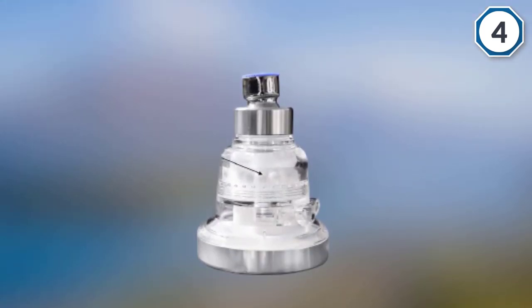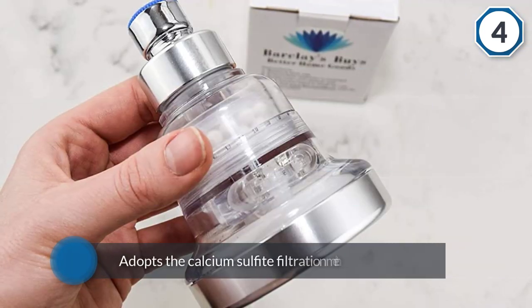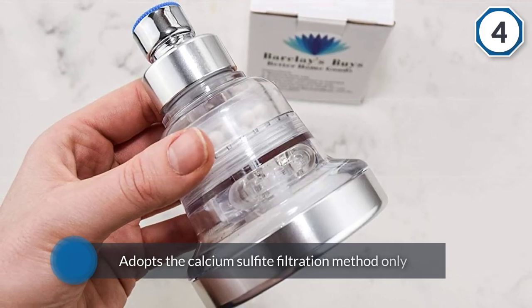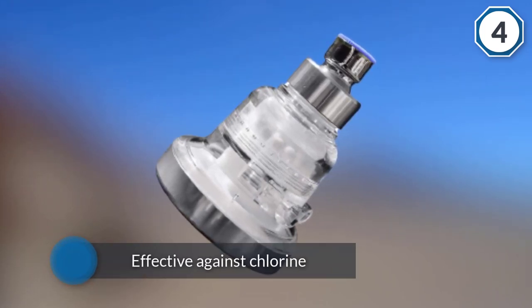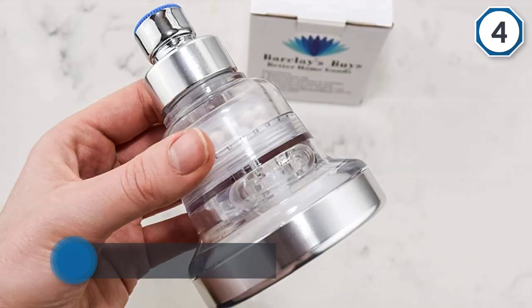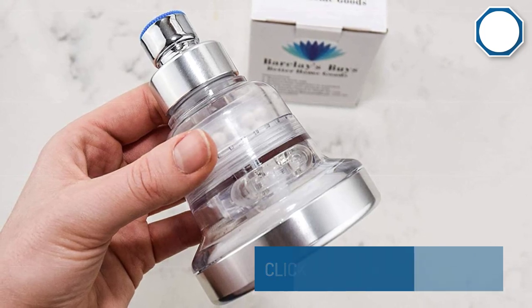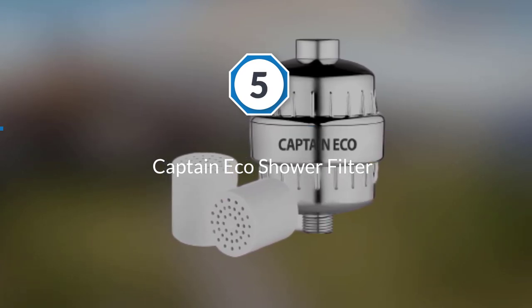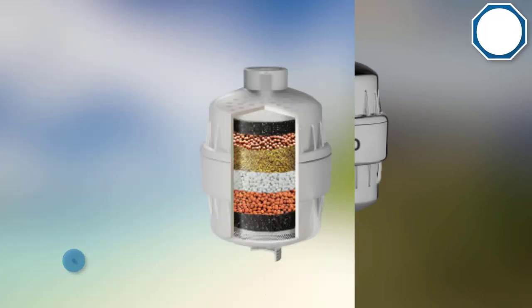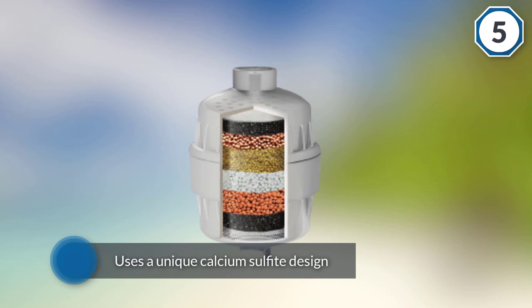It is not completely surprising since the item adopts the calcium sulfite filtration method only, which has been said to be effective against chlorine. Number five: Captain Eco Shower Filter. The Captain Eco five-stage shower filter uses a unique calcium sulfite design, reducing chlorine, heavy metals, bacteria, and algae from both cold and hot water.